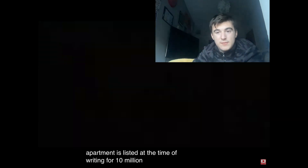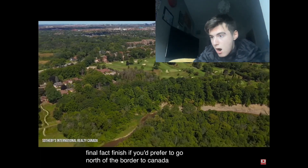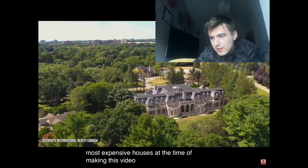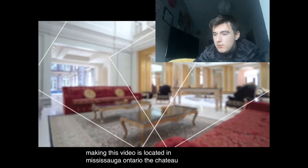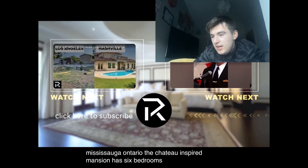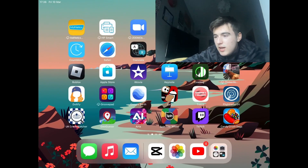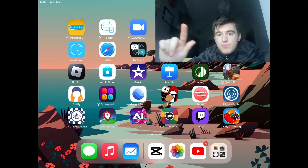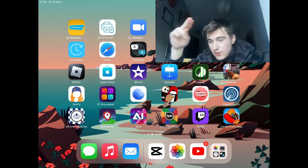And finally, north of the border to Canada — one of the most expensive houses at the time of making this video is located in Mississauga. This maple syrup-inspired mansion has six bedrooms and three partial bathrooms. The Arizona one was by far the best. Anyway guys, make sure you subscribe!